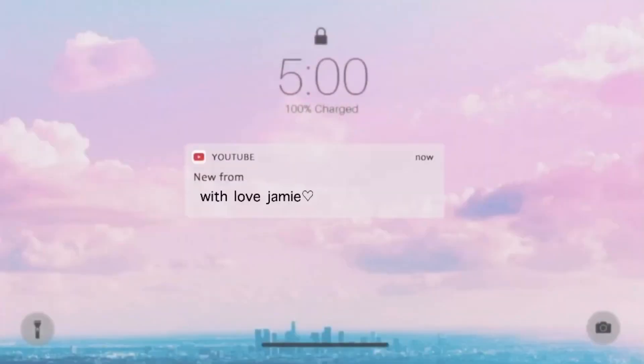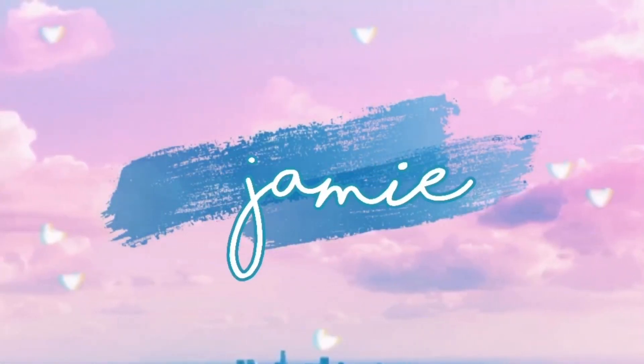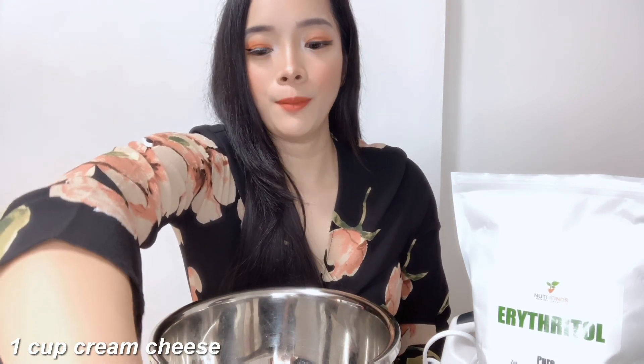If you guys are interested in how to make cream cheese stuffed chocolate chip cookies, just keep on watching this video. Alright guys, so the first thing we're going to do is the cream cheese filling. For the cream cheese filling ingredients, we need 1 cup of cream cheese.